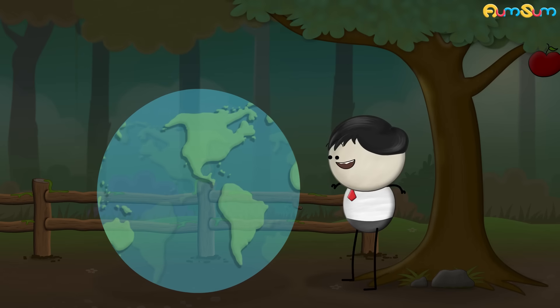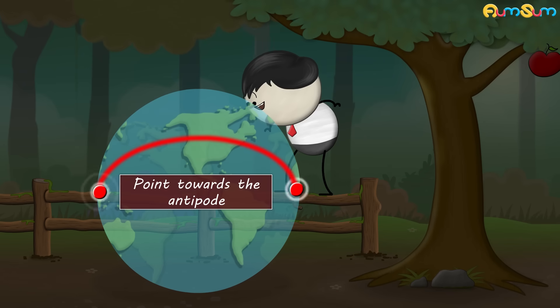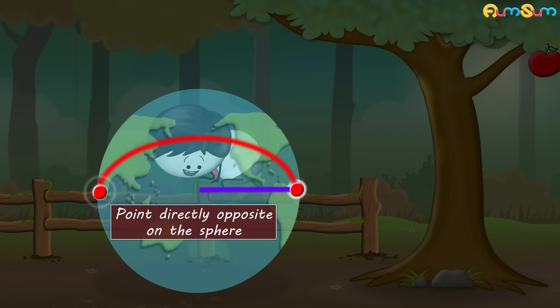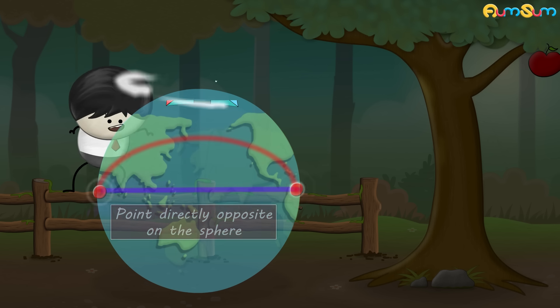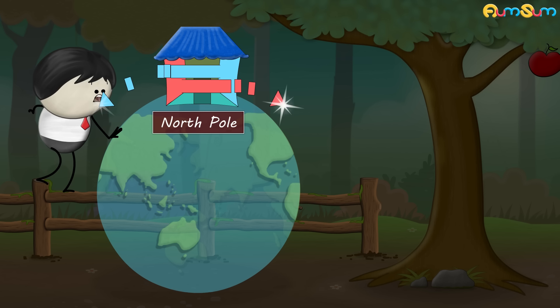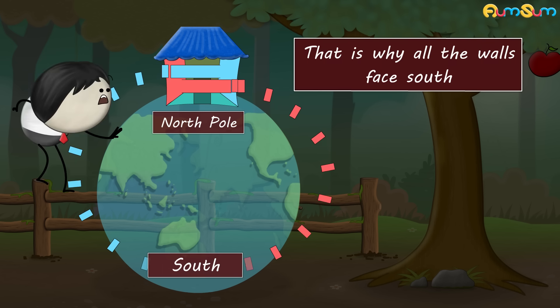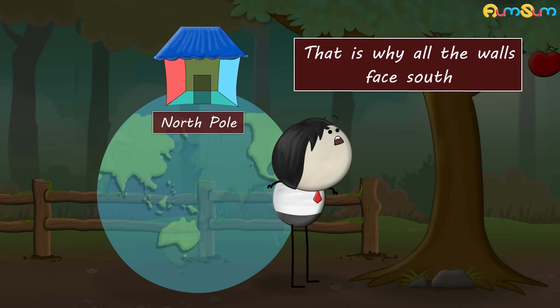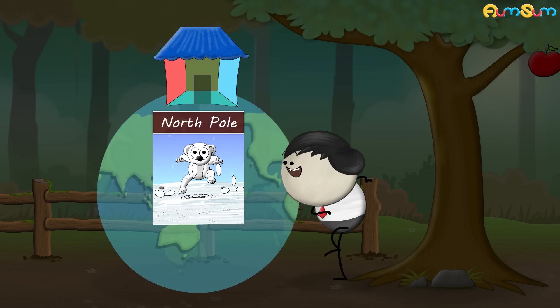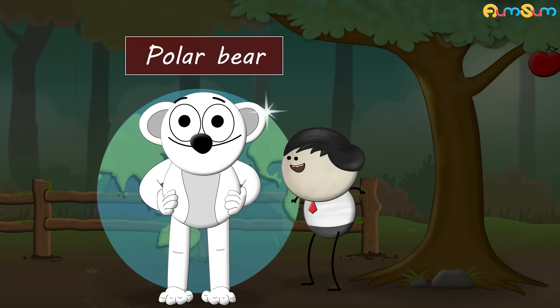Let me explain. The earth is a sphere. At any point on the earth, any direction will point towards the antipode — that is, the point directly opposite on the sphere. Now, when the house is exactly at the north pole, every direction will point directly opposite to the north pole on the sphere, which is south. That is why all the walls face south. Now, in the north pole, we can only find polar bears, which are white in color. Hence, the color of the bear is white.